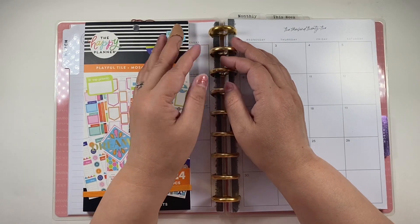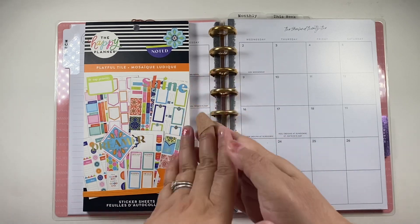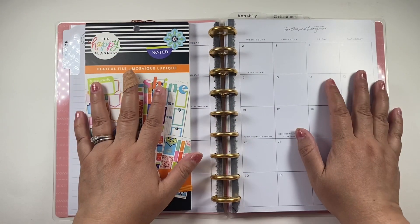Hey there planners, welcome back to my channel. My name is Mimi. Today I want to set up my monthly calendar for March.